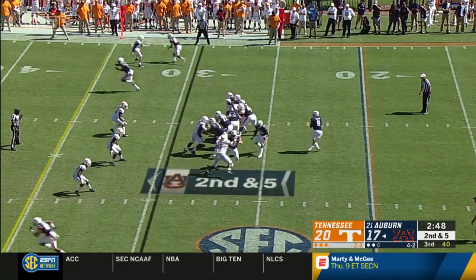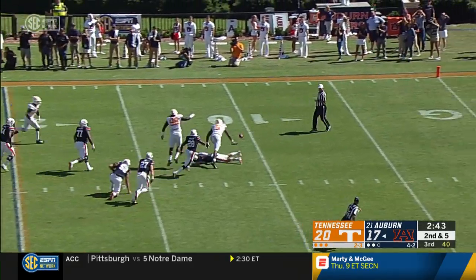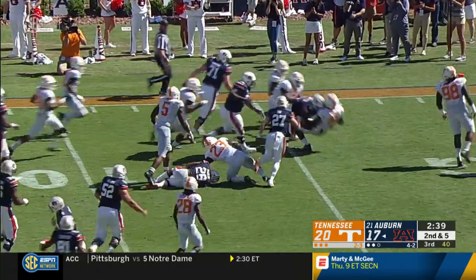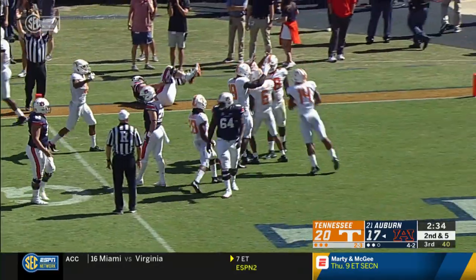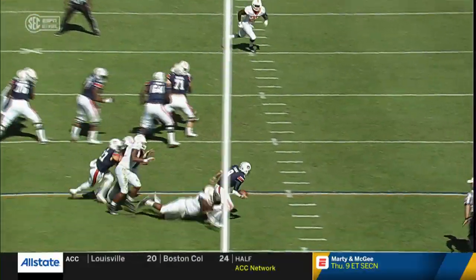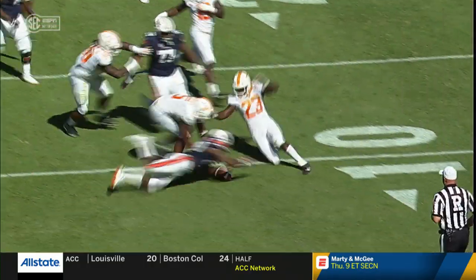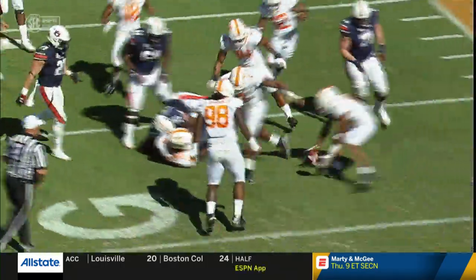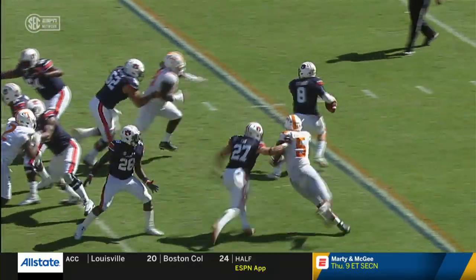Gets it, fakes a handoff, looking to throw, being pressured, and they got him back at the 15-yard line. The ball's free. Tennessee looking for it, scrambling for it, still loose. Tennessee comes into the end zone with it, and they're going to say it's a touchdown. Taylor finally was able to pick it up and get into the end zone for a touchdown. What a play by the Tennessee defense.